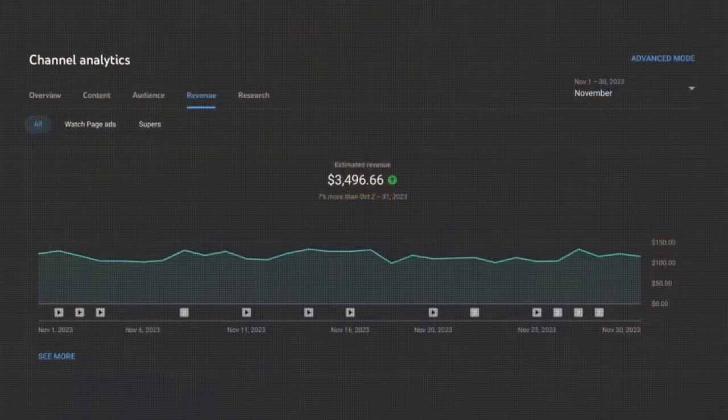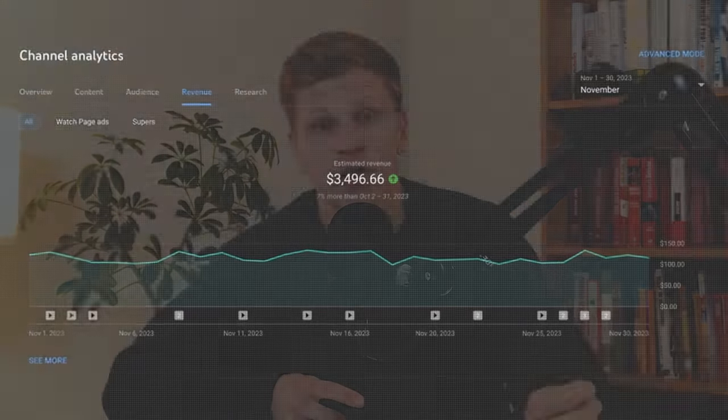Income was going well — I was bringing in approximately $3,496 per month in ad revenue, which is pretty solid. Earning your first dollar on YouTube is an amazing feeling, but the journey to get there can be long and frustrating. So let me walk you through the entire process step by step, from hiring freelancers to video production, to take you from zero to earning over $165 per day.